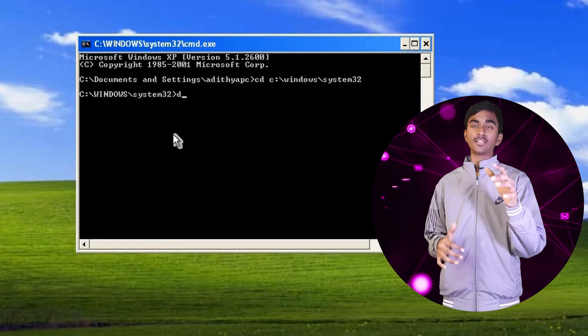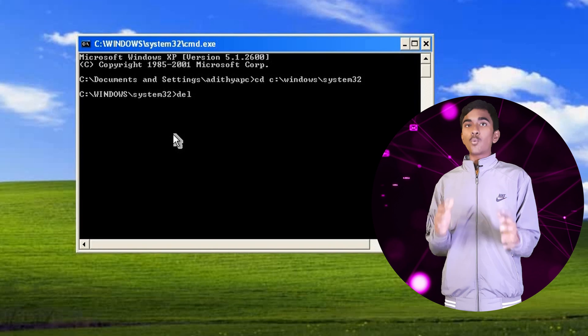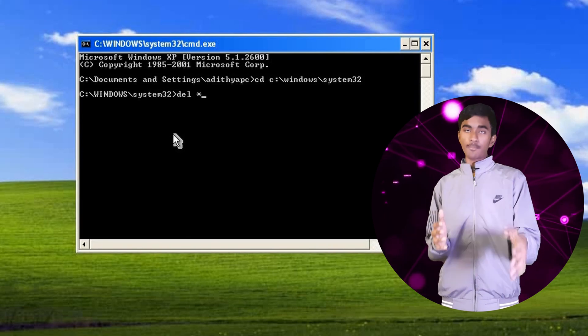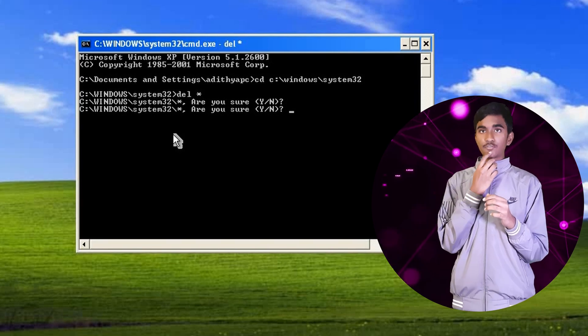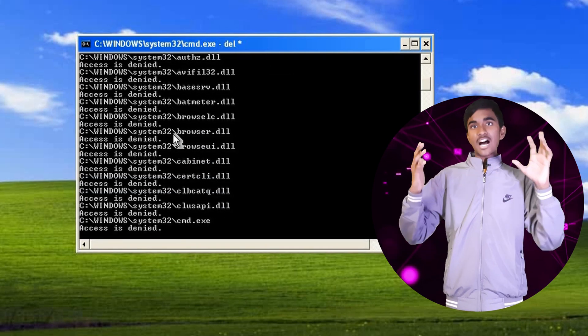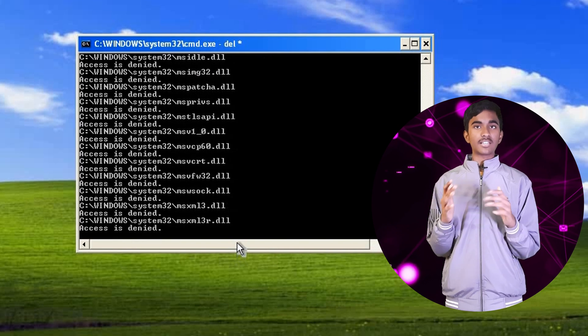In order to delete the System32 folder, we have to open CMD, as in the command prompt. Once after doing that, I have to type the command DEL followed by asterisk. It asks: do you want to delete the Windows folder? Yes, I really want to do it. Let's enter it.